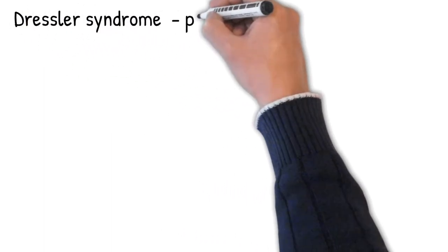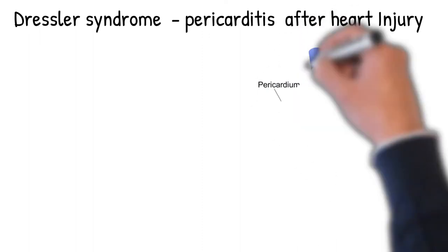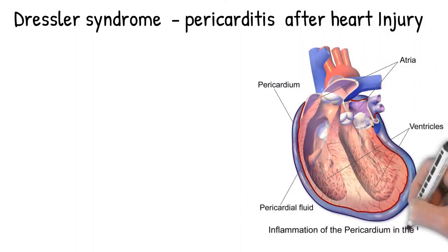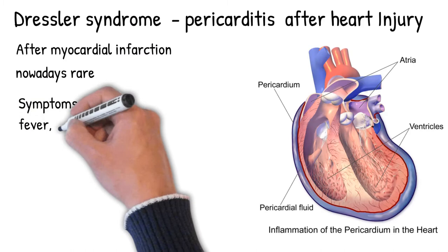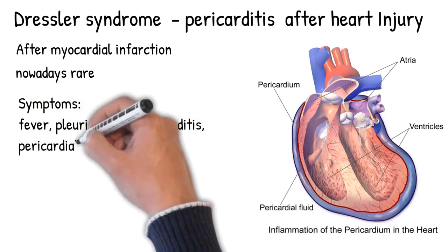Dressler syndrome is a form of pericarditis that occurs after injury of the heart or the pericardium. It more commonly occurs after myocardial infarction, which is why it is also called post-myocardial infarction syndrome. It develops in less than 10% of cases after myocardial infarction. Nowadays it is rarer because of percutaneous coronary intervention.